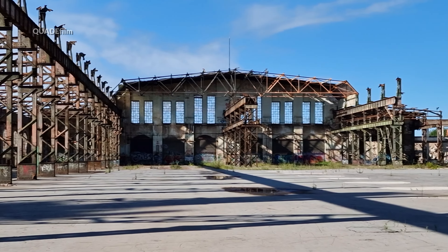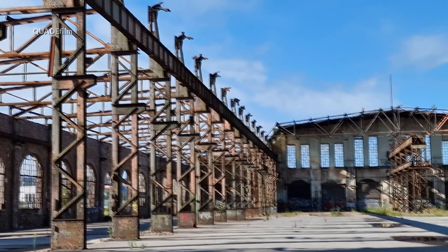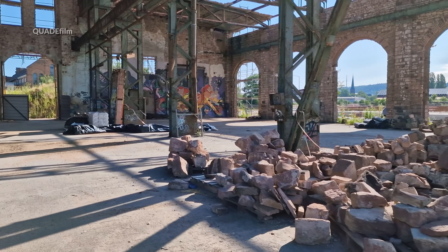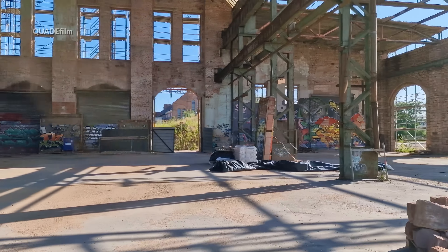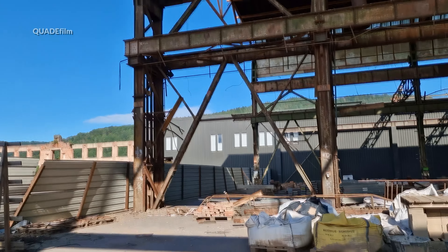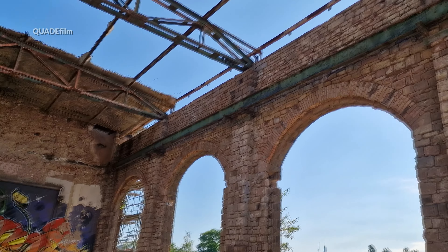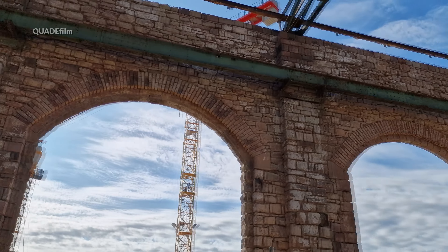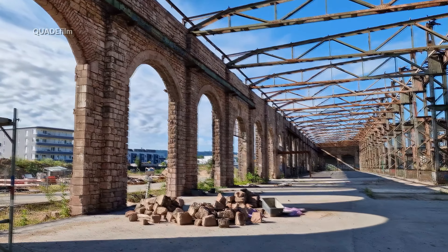Das Ausbesserungswerk Trier wurde am 1. Juli 1911 als Hauptwerkstätte der preußischen Staatseisenbahn eröffnet und übernahm die Lokabteilung der Hauptwerkstätte Karthaus. Mit der Planung und Errichtung des Werkes wurde Ernst Spiro beauftragt, der es als Direktor bis 1920 auch leitete. 1912 war Spiro Mitbegründer der werkseigenen Wohnungsbaugenossenschaft, die in den 20er Jahren 124 Häuser mit 234 Wohnungen errichtete. Die Trierer Spirostraße erinnert an Dr. Spiro.